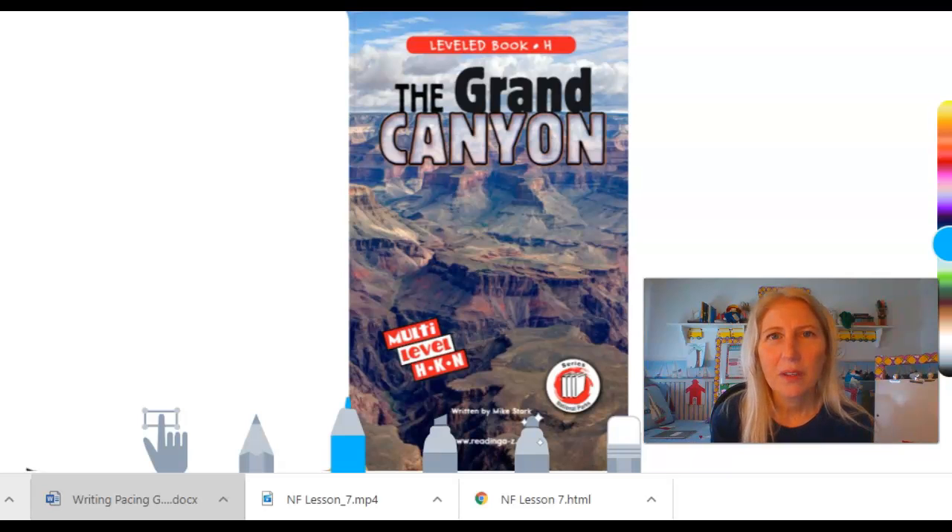Hi first graders, we're studying nonfiction right now, so I thought we would take a book, The Grand Canyon, and look at it and see if we can find some text features that are special for nonfiction books. So here is the cover of our book we're going to read today, The Grand Canyon.